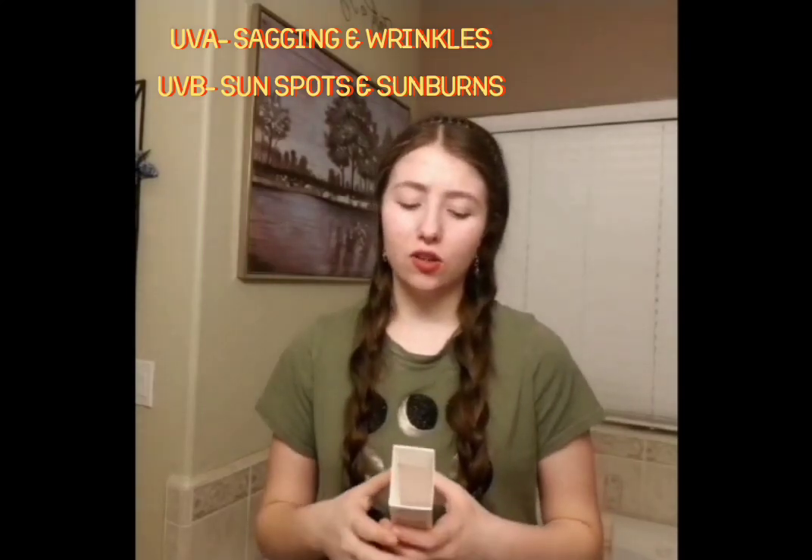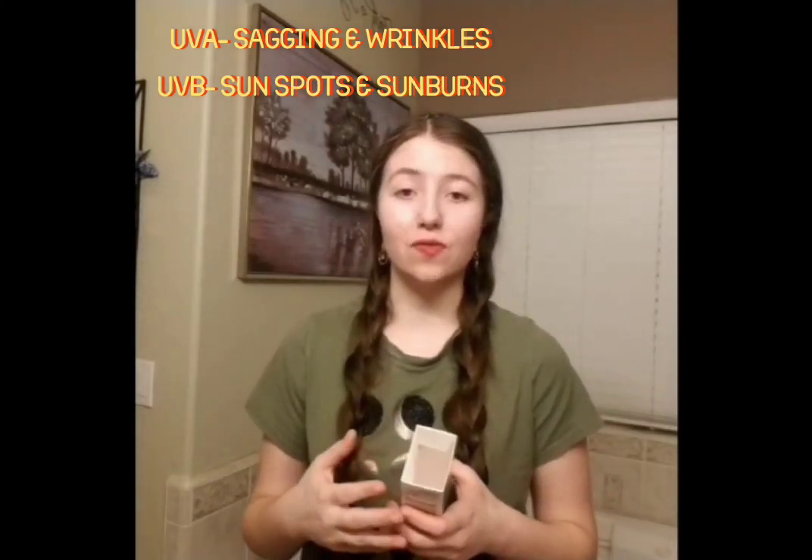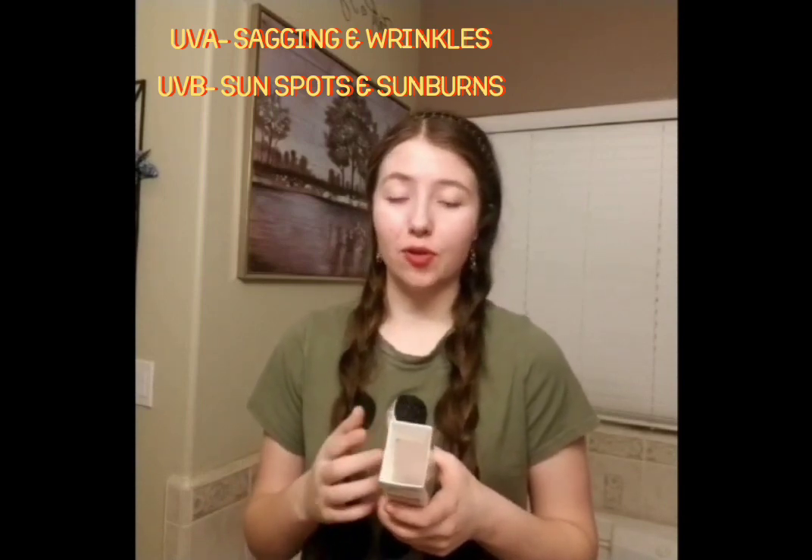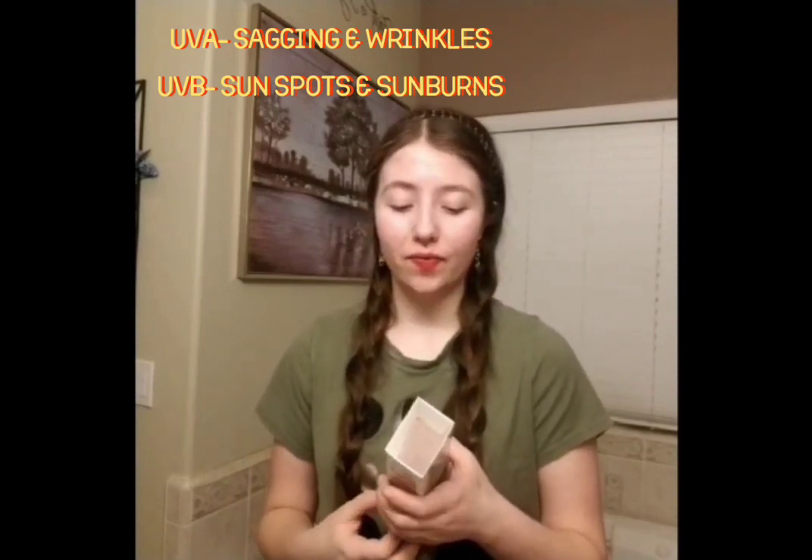UVA rays are the aging rays, while UVB — B stands for burning. So you want to make sure that your sunscreen has both UVA and UVB protection.